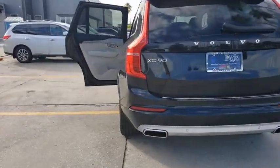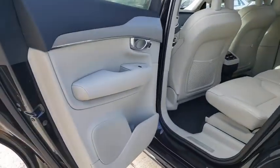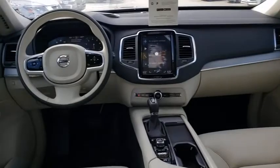Here are some of this vehicle's great options: power liftgate, traction control, power passenger seat, dual airbags, alloy wheels, power steering, four-wheel disc brakes, center armrest, security system, power windows, compass.